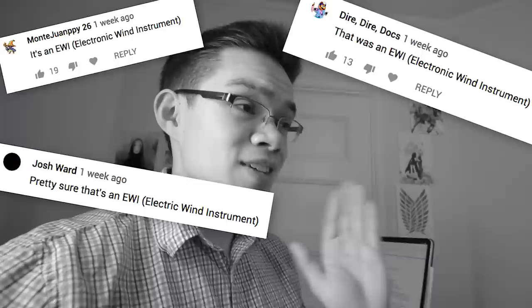Hey, what was that funky instrument you were playing when the video started? It's an EWI — electronic wind instrument. I'm fairly certain it was an EWI. I'm a user of our lord and savior, EWI. Electric wind instrument.